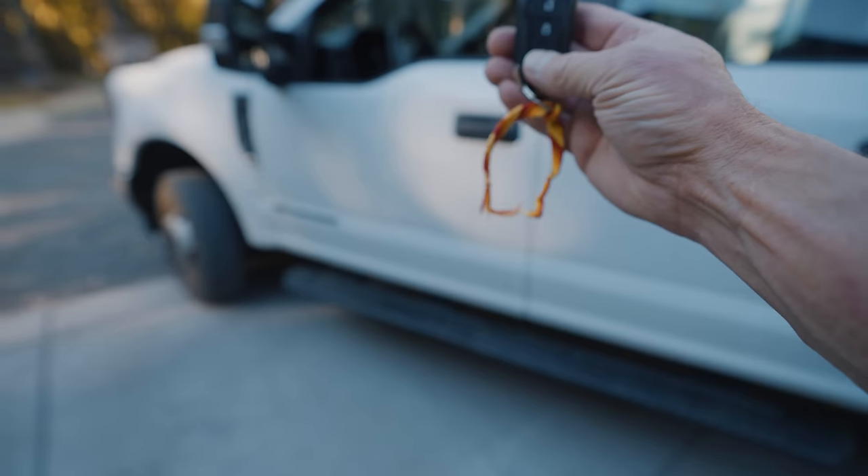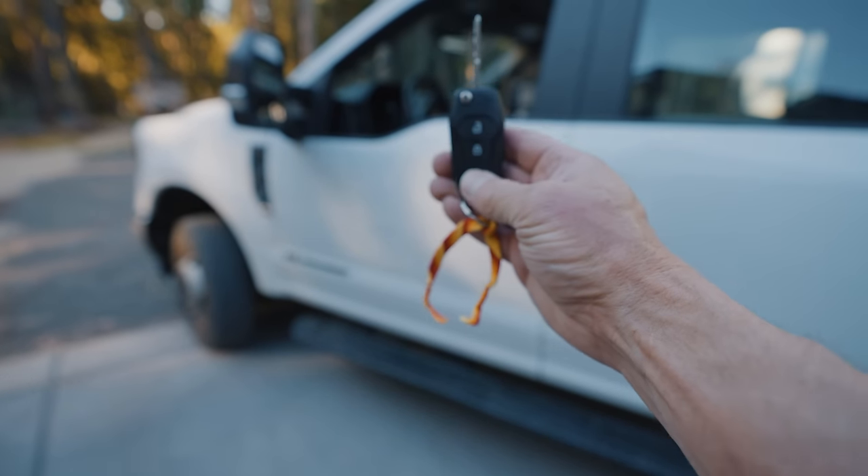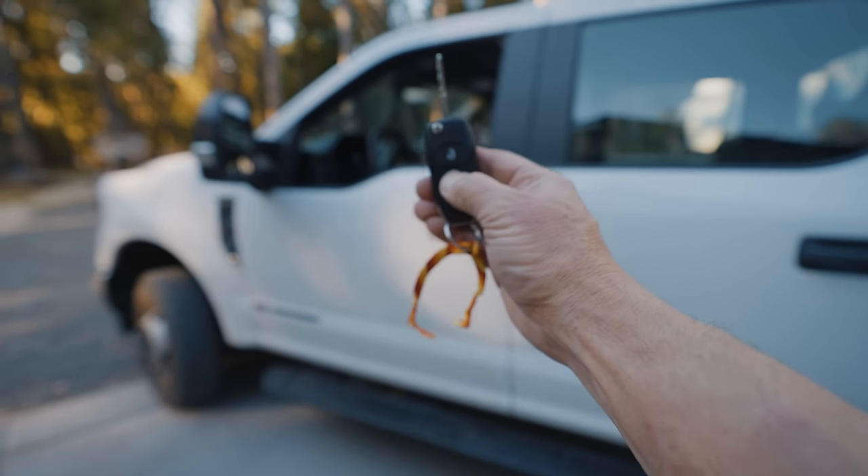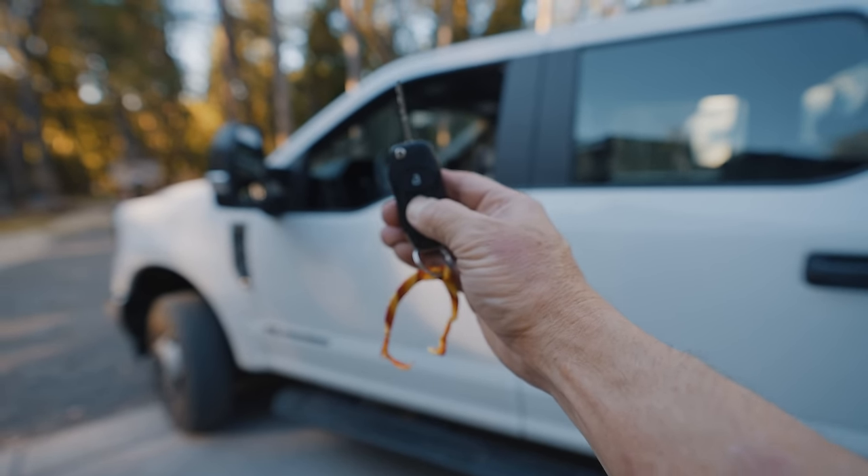I need help — you're supposed to be able to roll up the windows by pressing and holding the lock button for about three seconds, but when I press it nothing happens. Let me know if it works on your truck.